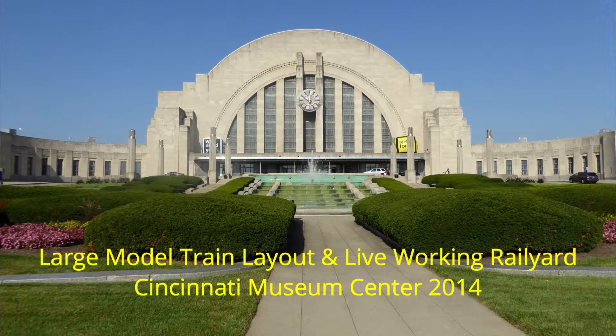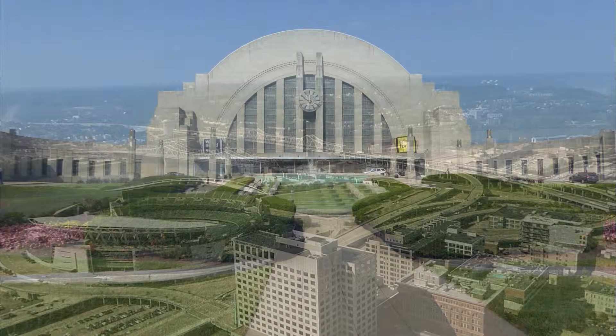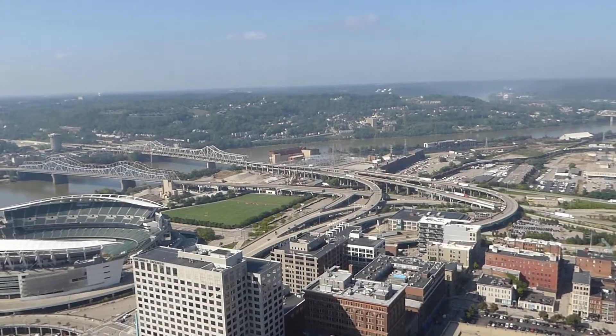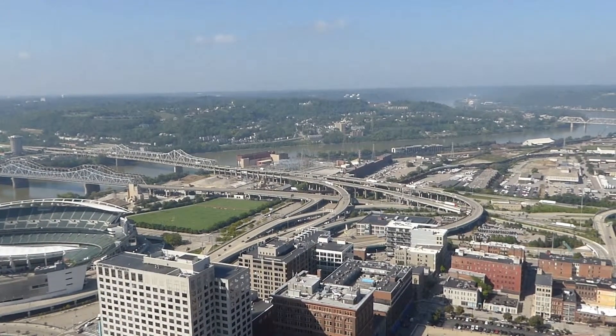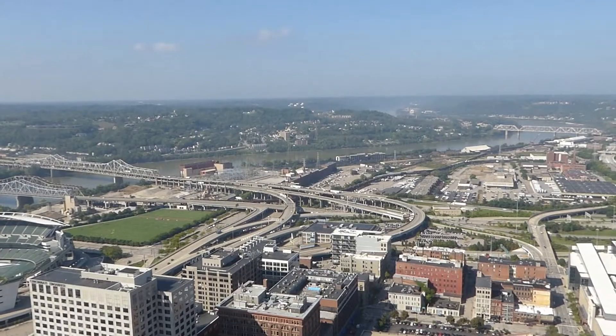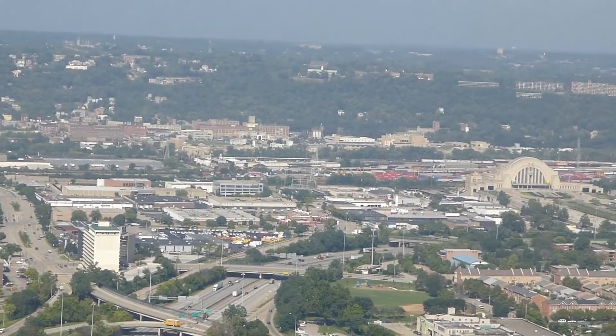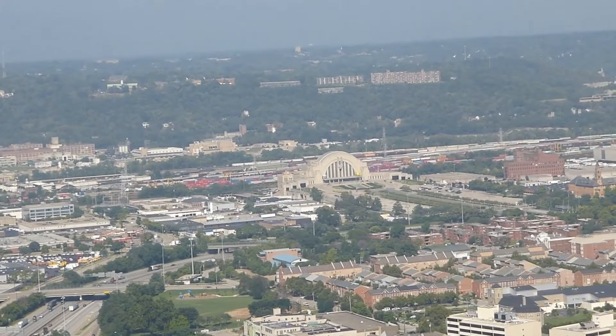Leaving Washington DC, I took Amtrak's Cardinal train that got into Cincinnati around 1:30 in the morning. From the observation deck at the top of the Karoo Tower, you can see the railroad bridge over the Ohio River coming into view at the top right of your screen. I went over that bridge on Amtrak and continued to the station stop at Union Terminal — that's the dome-shaped building in the distance.